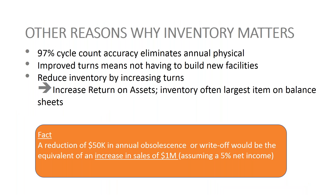Some other reasons why inventory matters: 97% cycle count accuracy eliminates the annual physical. Improved inventory turns means not having to build new additional facilities for warehousing. You reduce inventory by increasing your turns, which in turn increases your return on assets. And inventory is often the largest item on your balance sheet. Fast fact: a reduction of $50,000 in annual obsolescence or write-offs would be equivalent to an increase of a million dollars in sales, assuming a 5% net income return — a huge number that means somebody doesn't have to go out and sell a million dollars worth to make up for lost inventory.